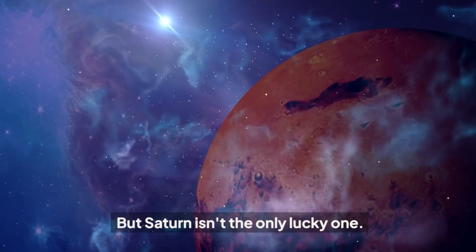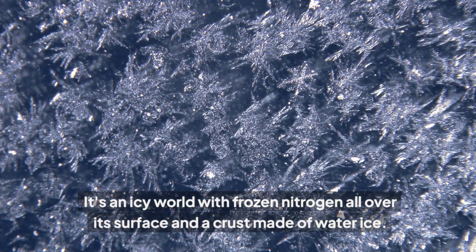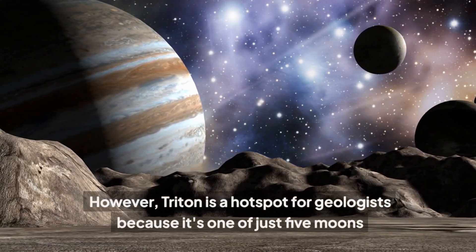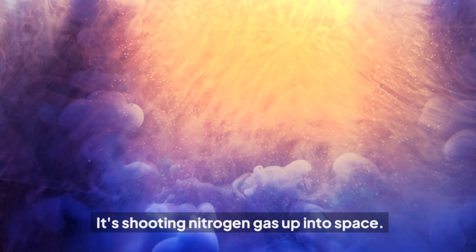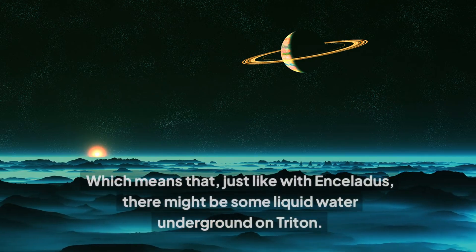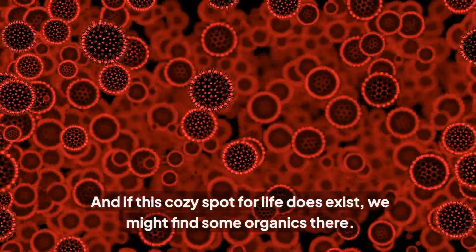But Saturn isn't the only lucky one — Triton is too. It's Neptune's biggest moon, and it's another life candidate. It's an icy world with frozen nitrogen all over its surface and a crust made of water ice, and it's super chilly. However, Triton is a hotspot for geologists because it's one of just five moons in our solar system with active geysers, shooting nitrogen gas up into space. These geysers mean that Triton has some secret source of warmth, which means — just like with Enceladus — there might be liquid water underground. And if this cozy spot for life does exist, we might find some organics there.